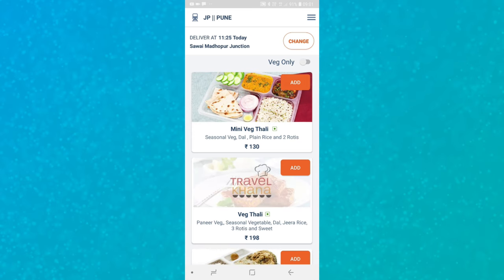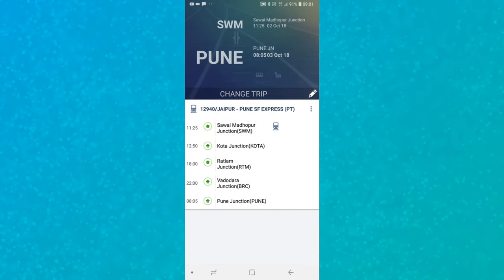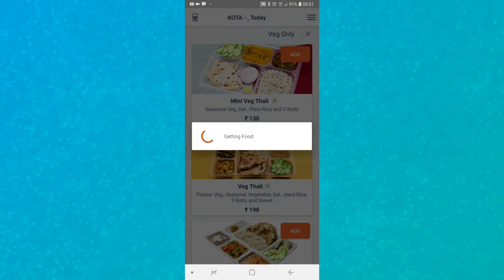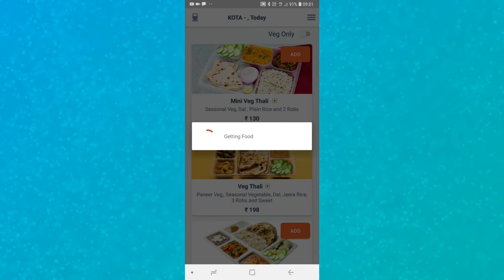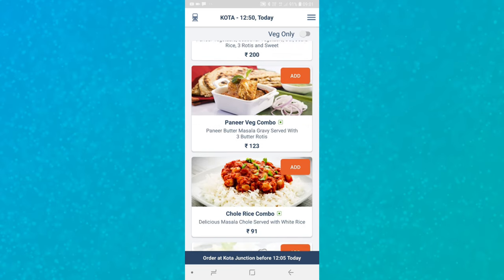On the next page, you can see the first junction listed along with the food delivery time at that station. I need to change my delivery time, so I click the change button and select the junction according to my preferred timing. I'm selecting Kota as my junction, and automatically my junction and timing will update.